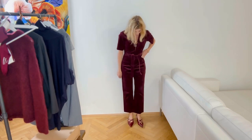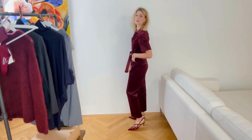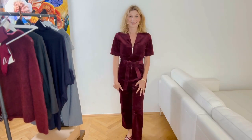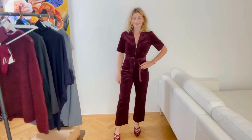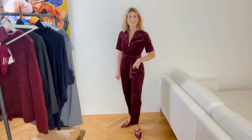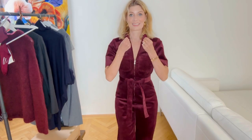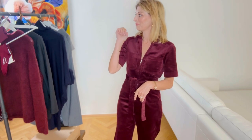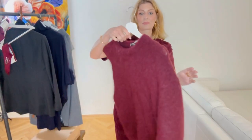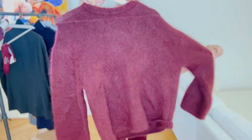I link everything down below. I have the jumpsuit in European size 36 and the shoes are true to size. You have to be quick — they almost sold out, which is why I went to the store rather than buying online. They also come in black. The shoes are definitely a yes — they're a little bit like the Gucci ones but less expensive.